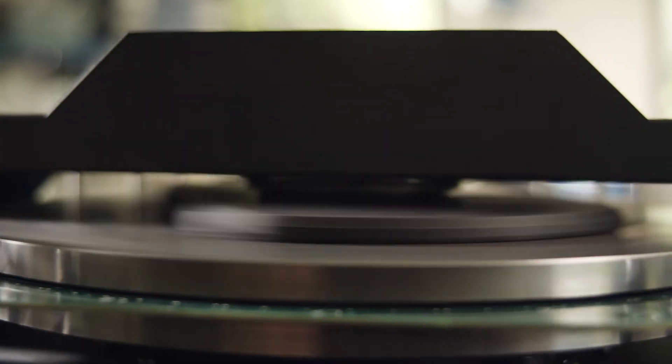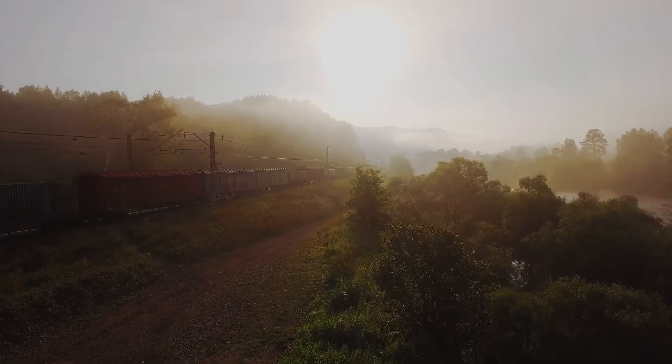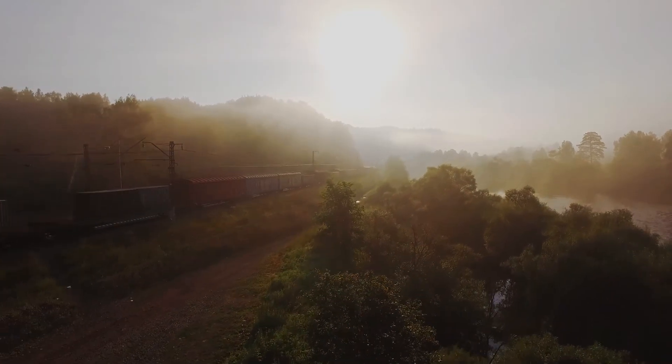The whole purpose of the rail generator is to get power onto an otherwise powerless vehicle. Rail is in good need of such a solution.